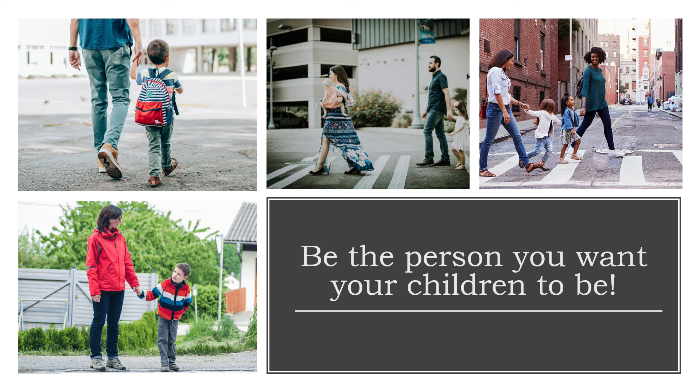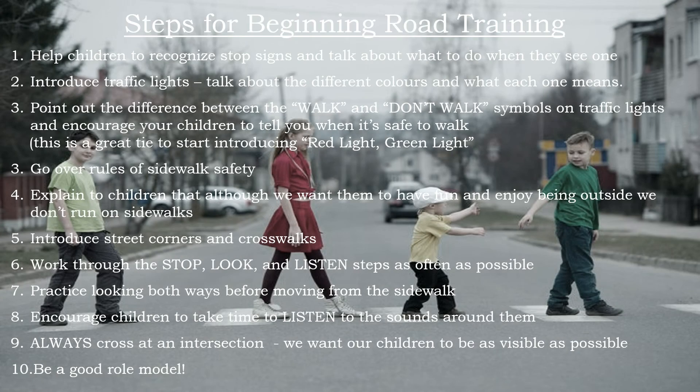Teaching road safety is a long and arduous process, but you can do it. Take it step by step and take the time you need to make sure your child understands. You and your children will be very grateful you did. I hope you find these beginner road safety training tips helpful, and that you'll join us again next month when we discuss bus safety.